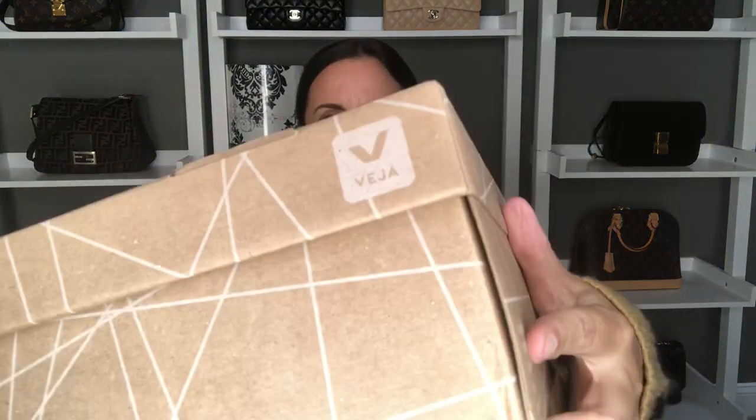This month I picked up two new pairs of shoes that I have yet to wear but wanted to show you. The first one is from a company called Veja. They are a pair of sneakers and I was on the hunt for just basic white sneakers that I could wear with my dresses and pantsuits and things that I wear to work — something I could walk from my car into my building when wearing heels and still look somewhat stylish and put together.